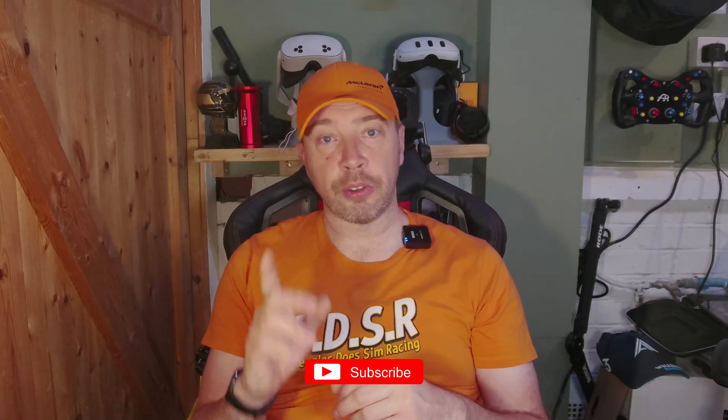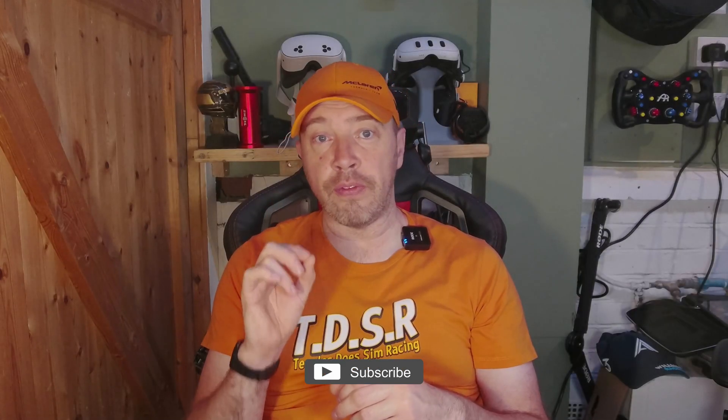If you've enjoyed this breakdown, give this video a thumbs up and subscribe for more deep dives into VR, sim racing, and tech. Until next time, keep your eyes on the apex and make your racing be epic. Bye bye.